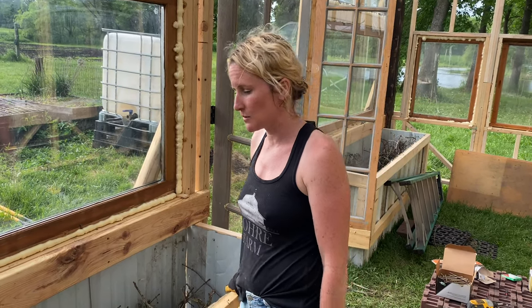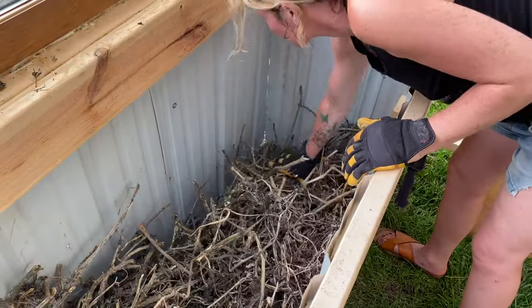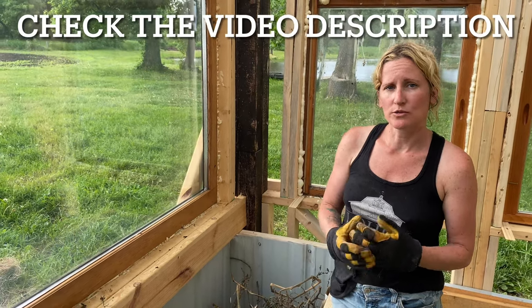We got the planter boxes built so now we're filling them up. We started with some branches for the base and now I'm just taking compost that we've had in our compost pile for a year or two and putting that over the branches, and then we'll throw some dirt over. Once we get these all full of dirt, we're going to add some JMS to it, which will really help things start to grow.